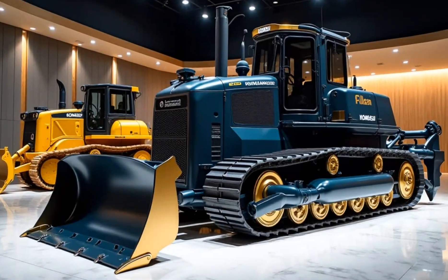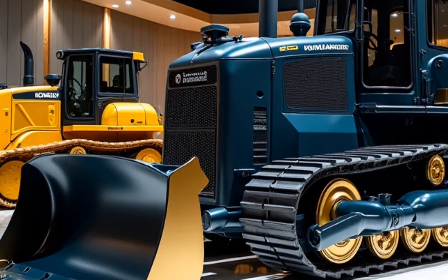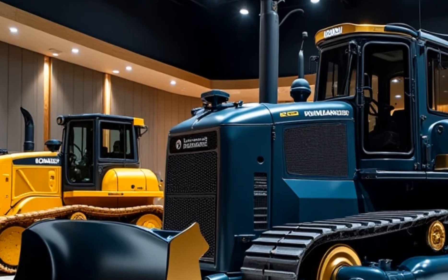The sleek, low-profile design reduces drag beneath the surface, while heavy-duty Caterpillar treads grip mud, rock, or reef with ease.